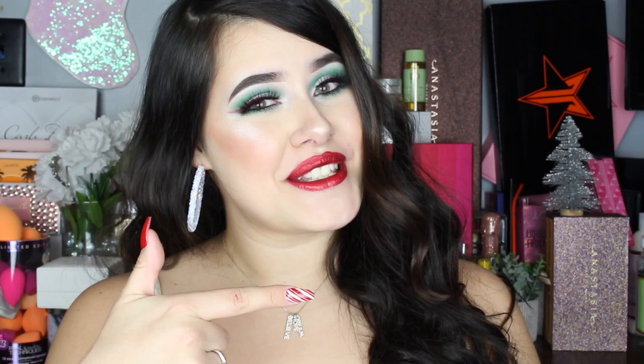Hey guys, welcome back to my channel. It has been a minute since I filmed, I'm so sorry. I've missed you guys so much. I am so excited to be back and to share with you guys what I got in my holiday mystery boxes. So if you want to see what I got, then let's just get to it.